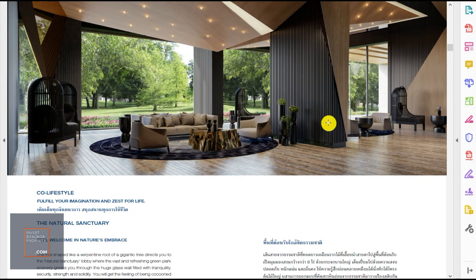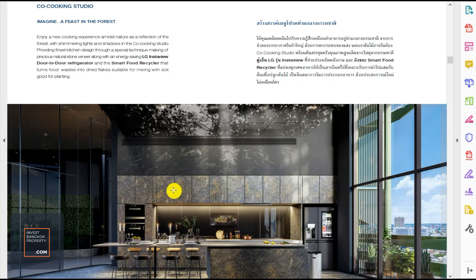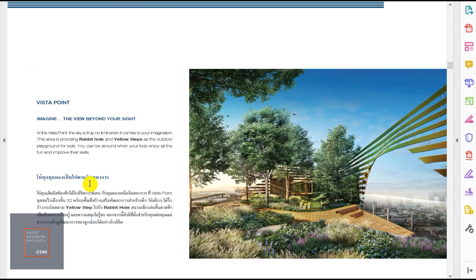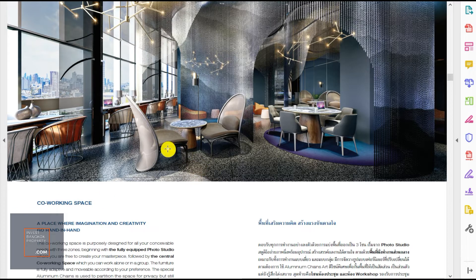The 3,000 square meters of facilities includes a resident lounge with study tables and TV, a cooking studio with high-tech features like an algae fridge and smart food recycler, and extensive garden areas — on the top floor, on the 22nd floor, and on the 23rd floor — so residents don't feel too cramped. There's also a co-working space for the many millennials working from home or freelancing who can take advantage of these shared areas.